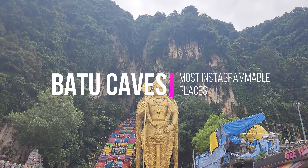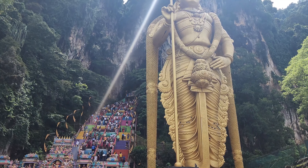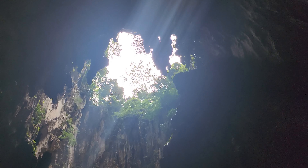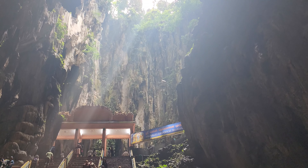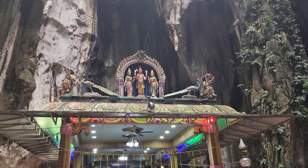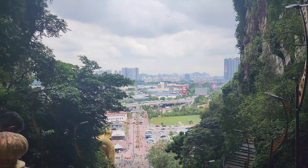Batu Caves is a great place to visit, and the coloured stairs are a very nice touch, adding a vibrant and lively atmosphere. When you enter this magical place, be prepared to be amazed by the huge golden statue of Lord Murugan — it stands tall and proud right at the entrance. To fully enjoy the experience, I recommend choosing a relatively colder day with lower humidity levels and carrying water to stay hydrated.